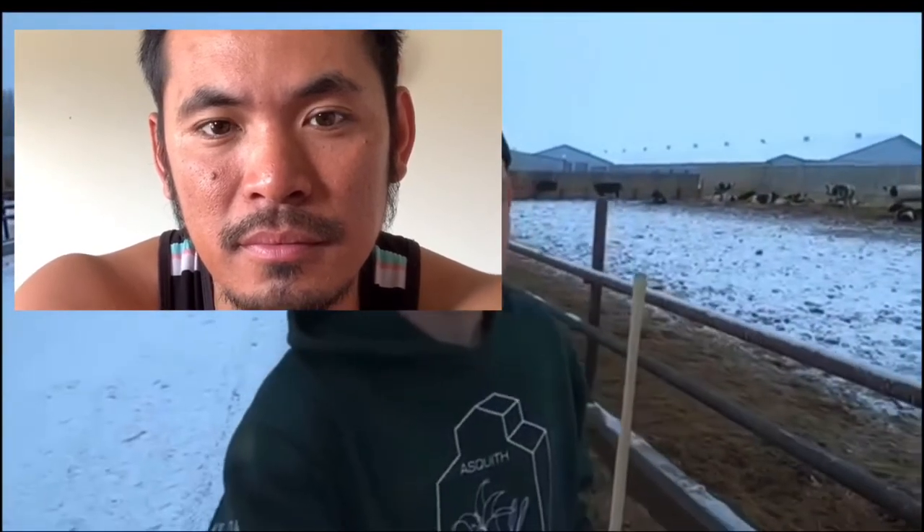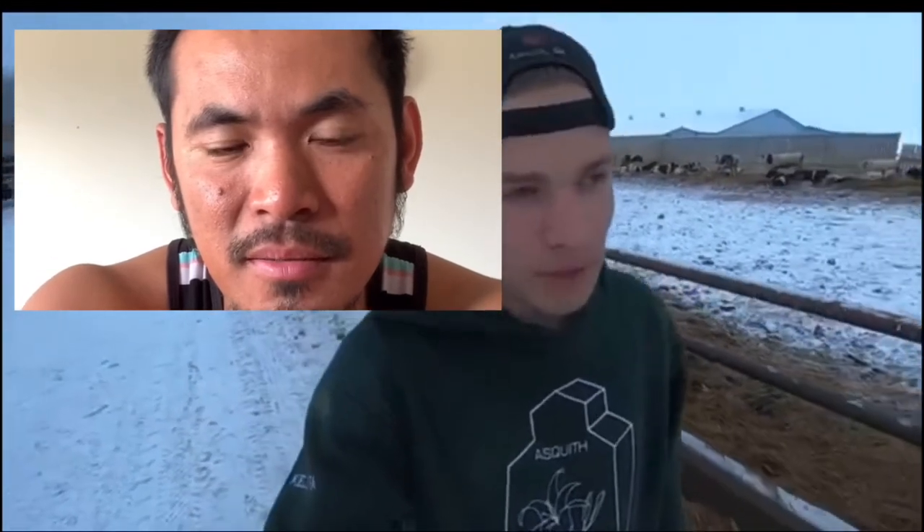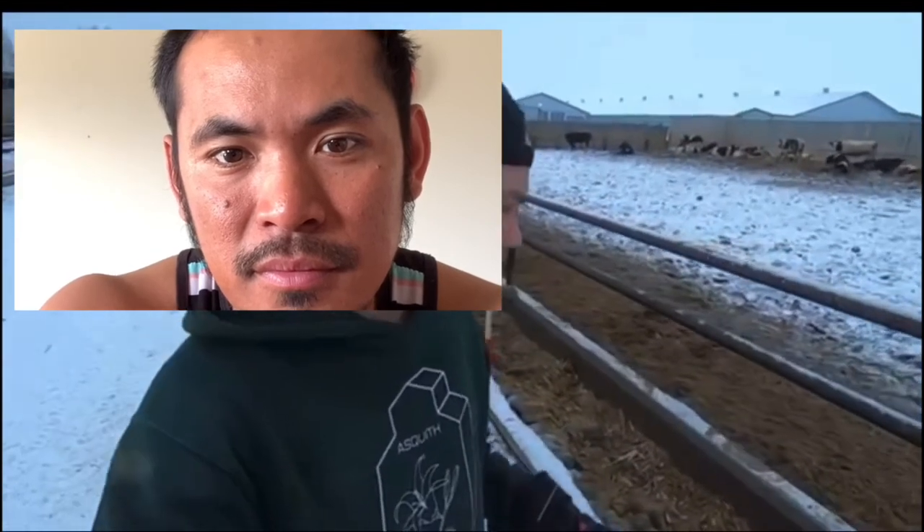We finished putting pour-on on the cows, the milk herd. It was a bit of an issue trying to get all the ones that wouldn't lock up, but we got them all done. Luckily, it's pretty easy to see which ones are already sprayed and which ones still need to be done.